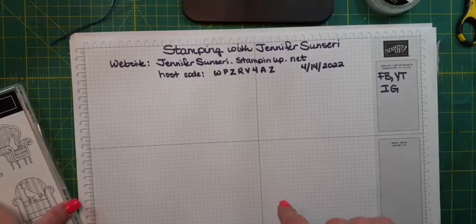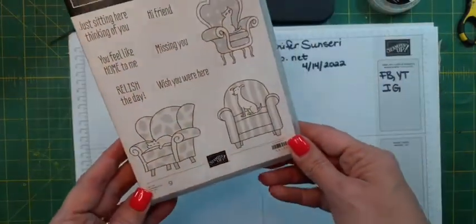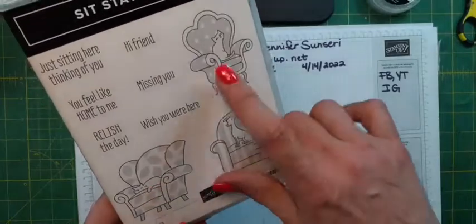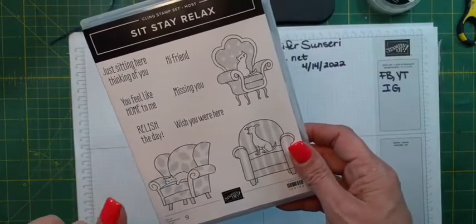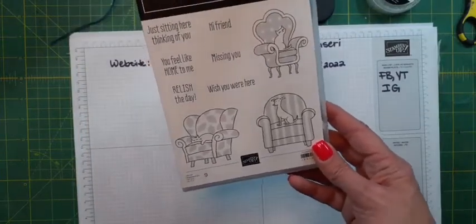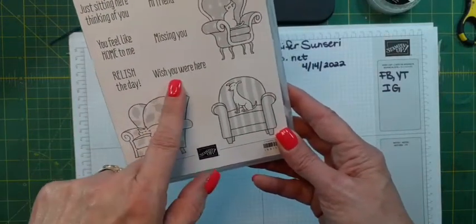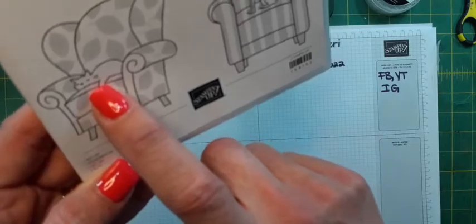This is a Hostess stamp set — I had to get it. You'll know why when I hold it up — it's the cats! There are two chairs with cats on them and then one with a dog. I love this. It's a Hostess stamp set so you can only use Host Rewards with it — $13 of Host Rewards gets you nine stamps. So stinking cute. 'Just sitting here thinking of you,' 'You feel like home to me,' 'Relish the day,' 'Wish you were here,' 'Missing you,' 'Hi friend.' Look at that cat — there's Percy!